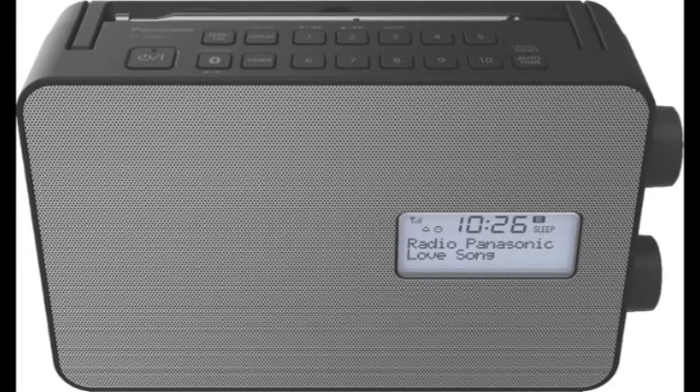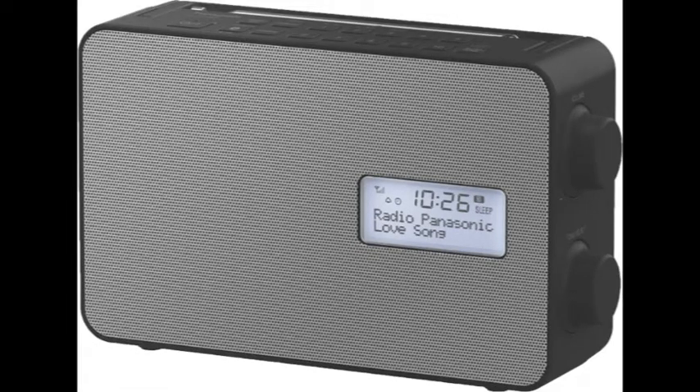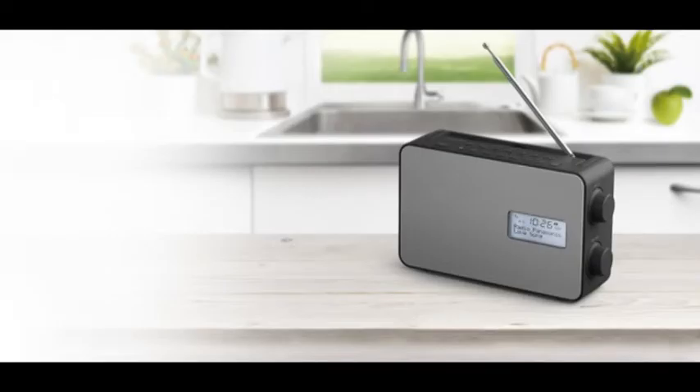Listen to all your most loved FM channels and choose from a huge range of digital radio stations, as this radio is DAB-plus compatible. Surf through radio channels easily with the 10-station preset — just register up to 10 preset FM or DAB-plus stations, then simply change the stations with the press of a button.